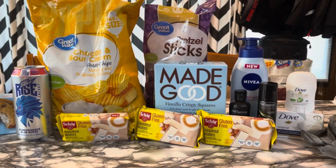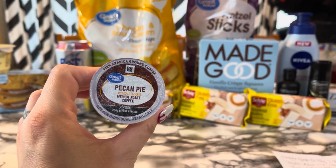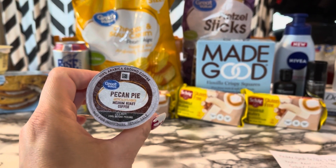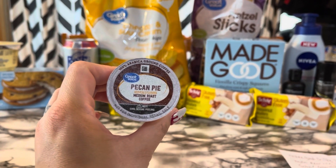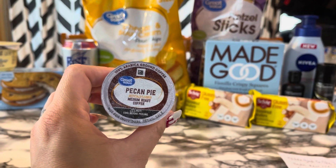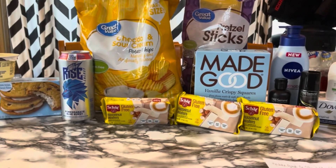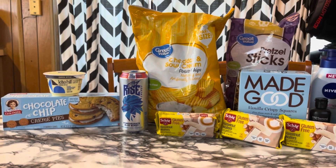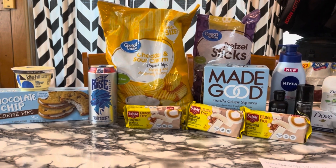Also, I'm super late to the game, but this Great Value pecan pie coffee — oh my gosh, this is the first time I'm trying it and it is freaking delicious. If you haven't tried it or you're thinking about it, just try it. Not only does it smell good, but it tastes amazing. I feel like it has to be a seasonal flavor, so I'm going to be a little bummed when it goes away.